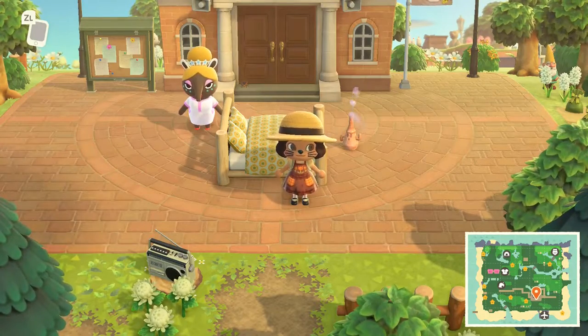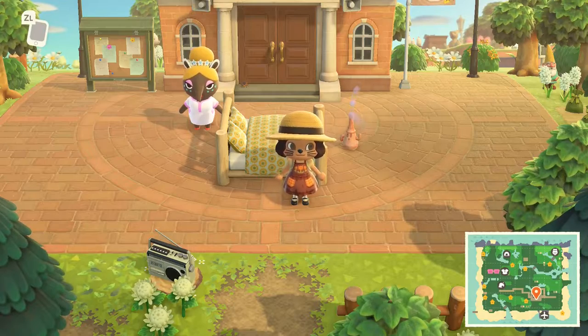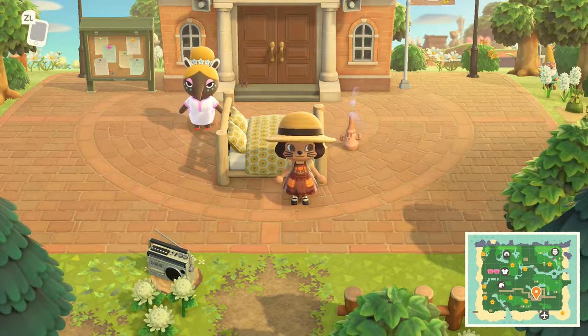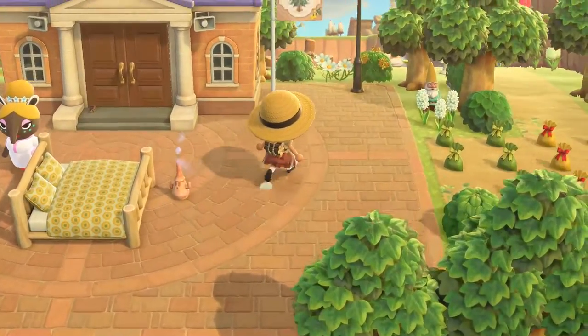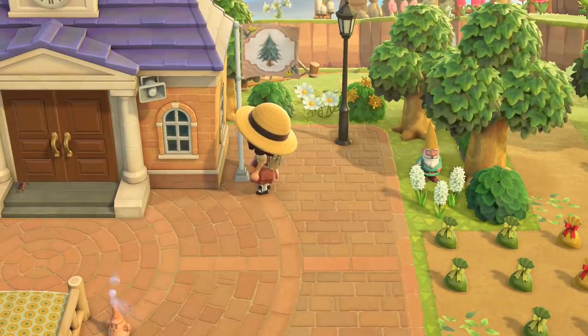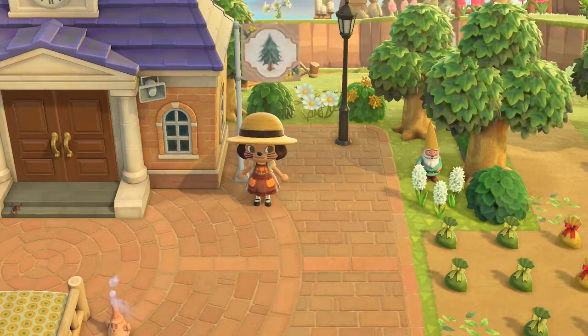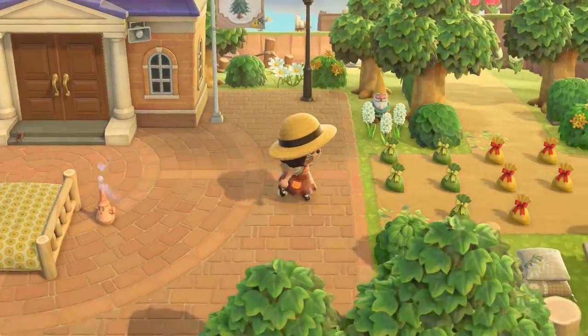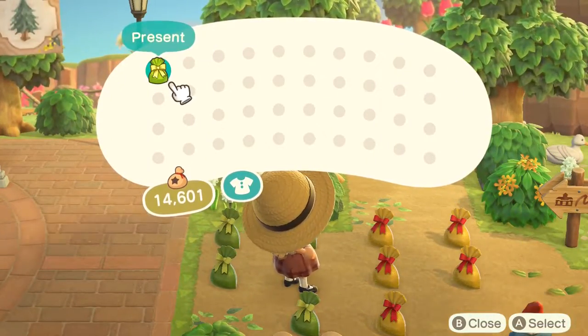Hello, we have an island tour today. This is a cottagecore island and it is by Nicole underscore underscore crossing. The first thing I have to say is this flag is really pretty — I really like the cedar tree, it looks really realistic. And there's some gifts, so let's go ahead and open it up.